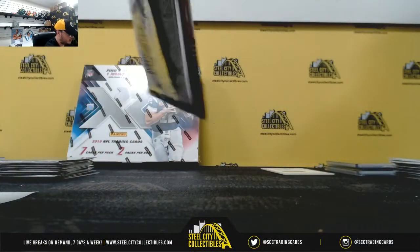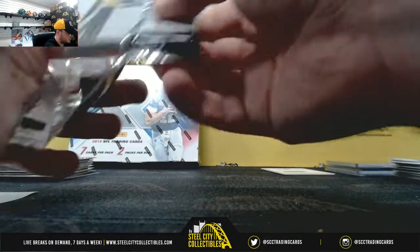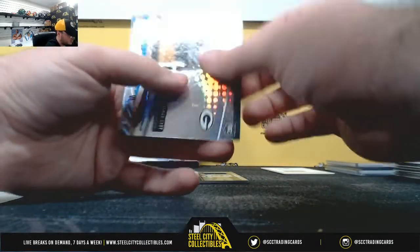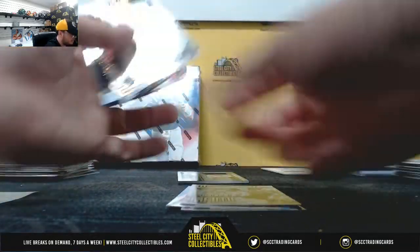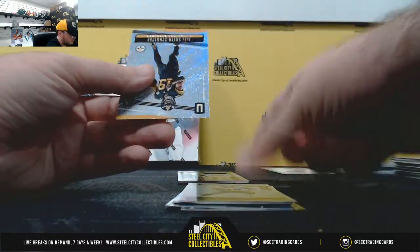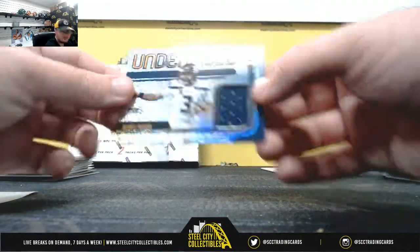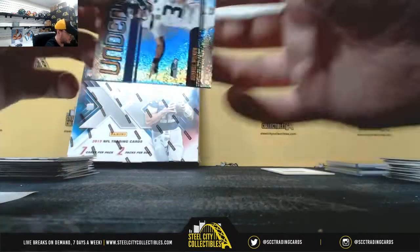Final pack — should have another hit here. Michael Thomas, number 200. Final hit of the Unparalleled box: undeniable jersey, Russell Wilson, NFC West — Scott B.